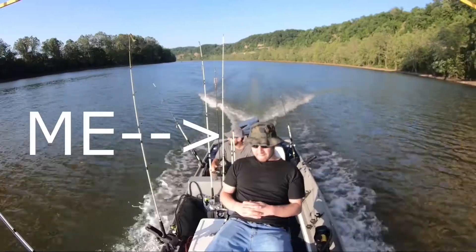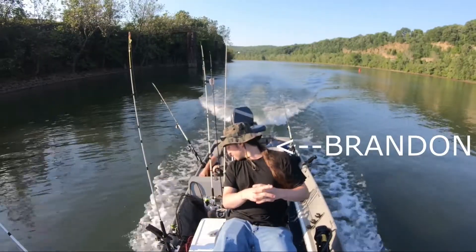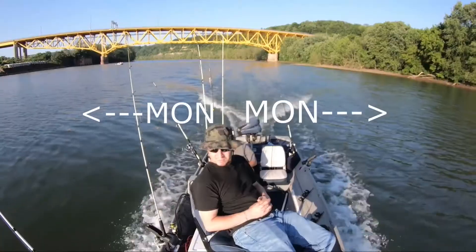Hey guys, welcome back to another Fishin' With Us episode, and this time me and Brandon head on the Mon to the boat for the first time.